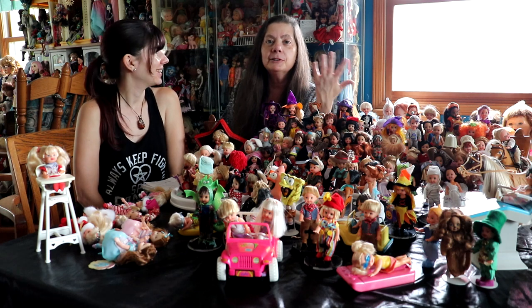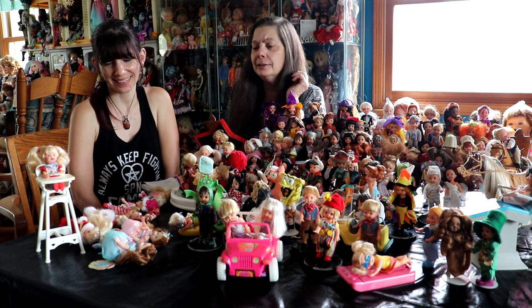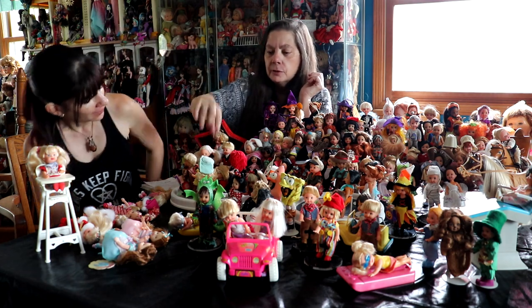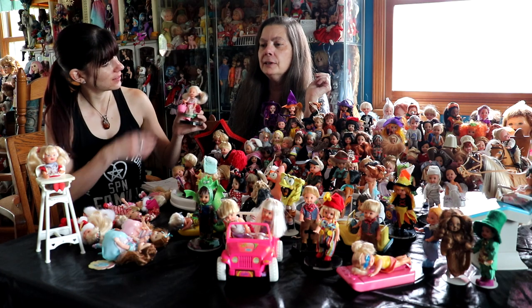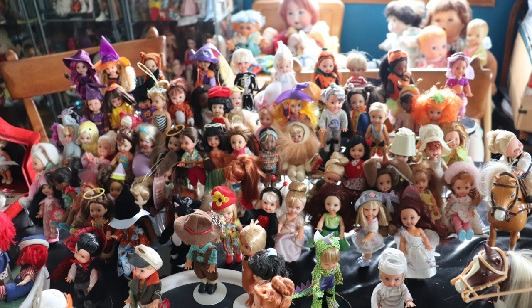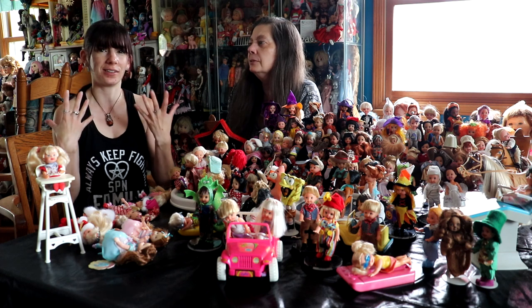Going through I looked and I saw that I do have some duplicates, and the alien I have triplicates. My favorite in this grouping would be this girl — she's always been my favorite. She's a sweet face, and I always thought that was the fun thing about her. That's the thing about Kelly: they're just a fun size and their faces were really cute, with eyes that were proportionate to their face.